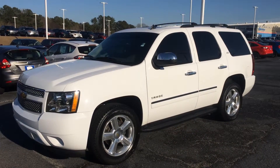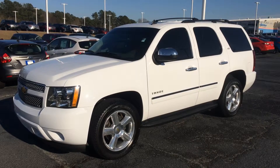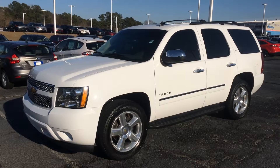Hi there, this is Austin Suggs at Riverside Ford Lincoln here in Macon, Georgia. I wanted to bring you guys some additional information on this 2009 Chevrolet Tahoe we have available.